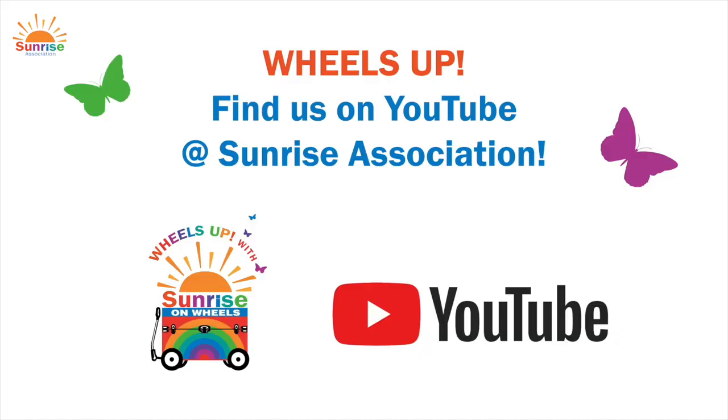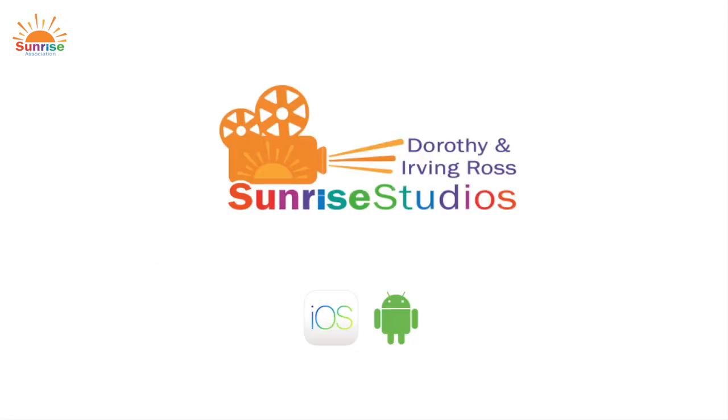Thanks so much for watching. If you'd like to watch more Wheels Up episodes, you can find us on YouTube at Sunrise Association — Wheels Up has its own playlist — or download our app at Sunrise Studios. I look forward to seeing you next time. Let's go!